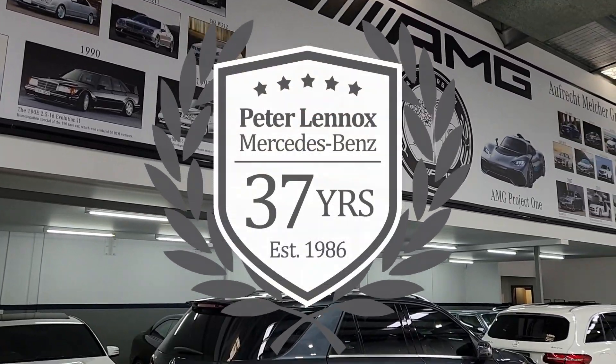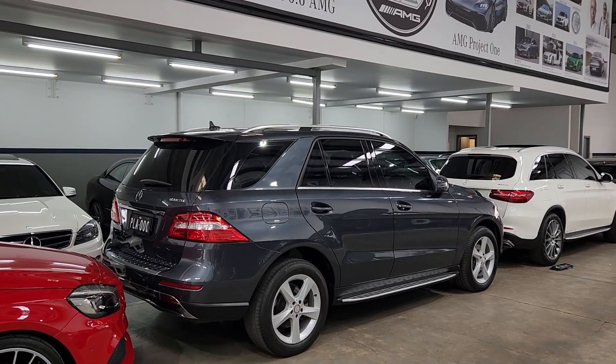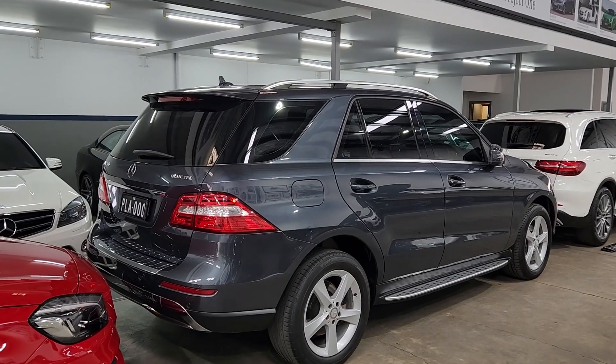Good afternoon ladies and gentlemen. Here we are today under the AMG banner in our showroom in Thomastown, and just a quick video today.